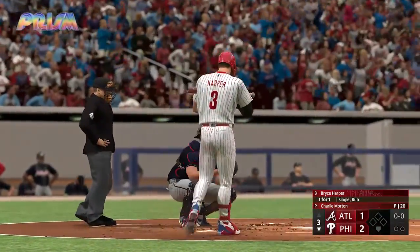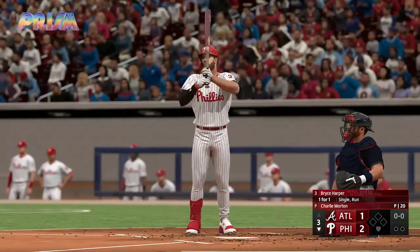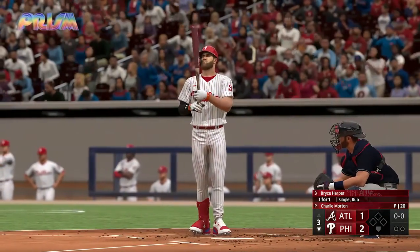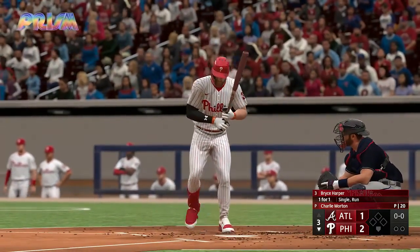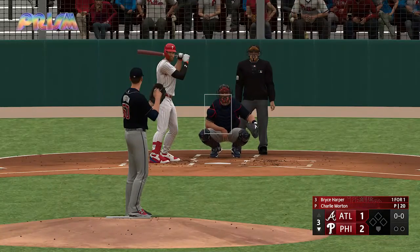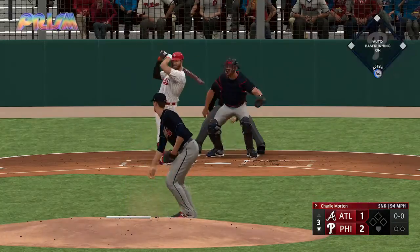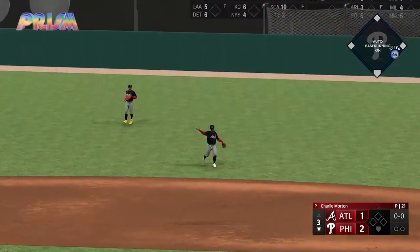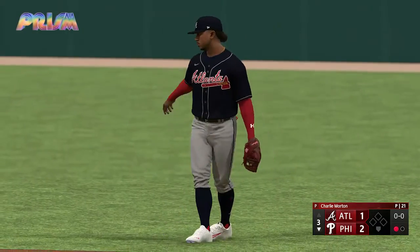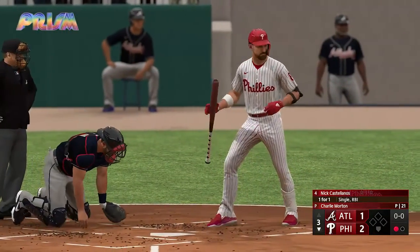Welcome back — set for the bottom of the third and now here is Bryce Harper for the Phillies, the designated hitter. With the shift gone, hits right into it — on to first, leadoff hitter on in the third. The right fielder, number 8 Nick Castellanos — here's Nicholas Castellanos.